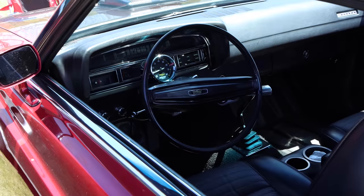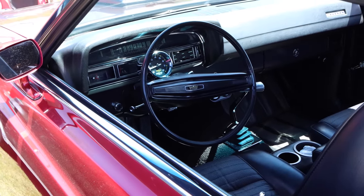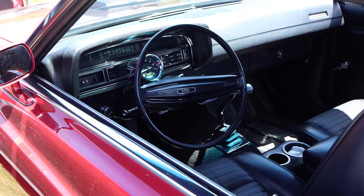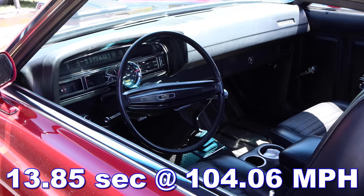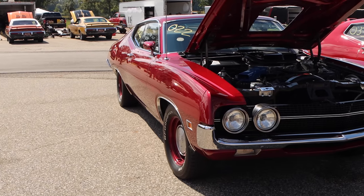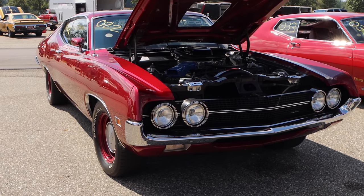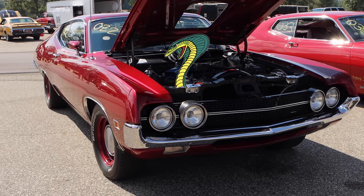Car Craft Magazine tested a Super Cobra Jet with a 4-speed manual transmission and 3.91 gears. It ran a very impressive 13.85 seconds at 104 miles per hour. The question is: can the opponent keep up with the ultimate trouser snake? I guess that's the point of the video — we'll see!